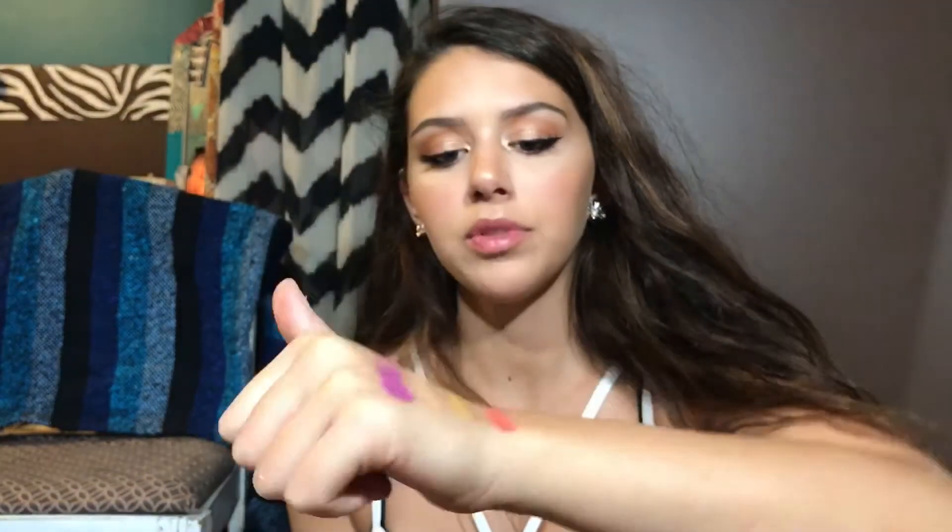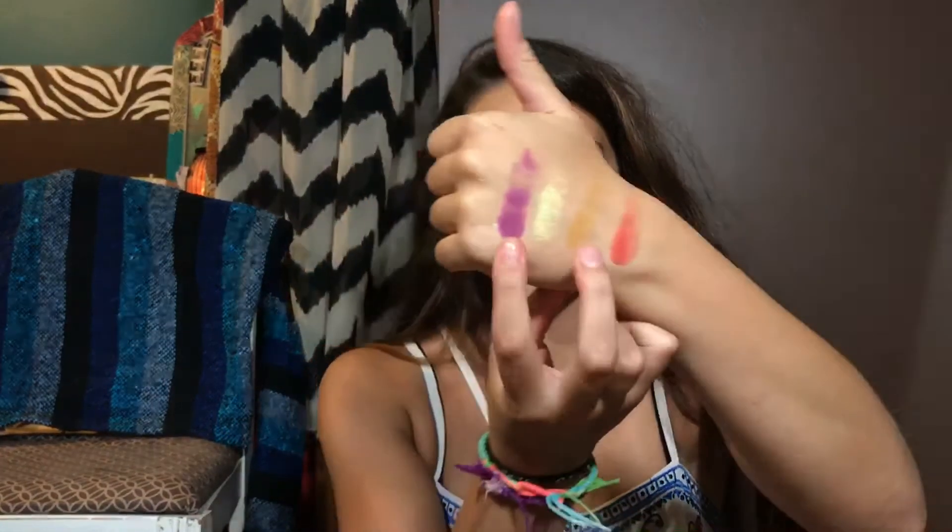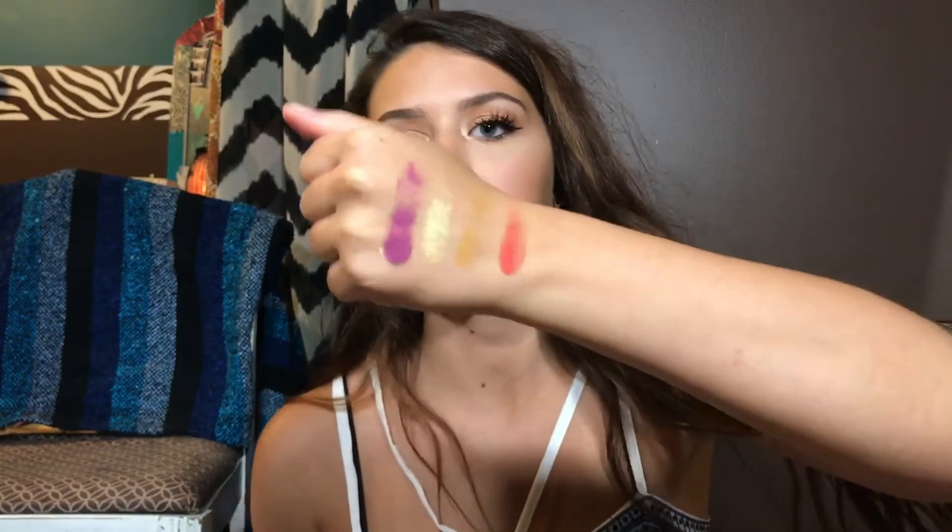The two brighter colors are really good for standout looks, and I really love this gold one because it's duo-chrome — you can see it has green in it. Then the yellow one is a really good transition shade. All these shades are so good and they're so blendable. I really recommend these shadows.